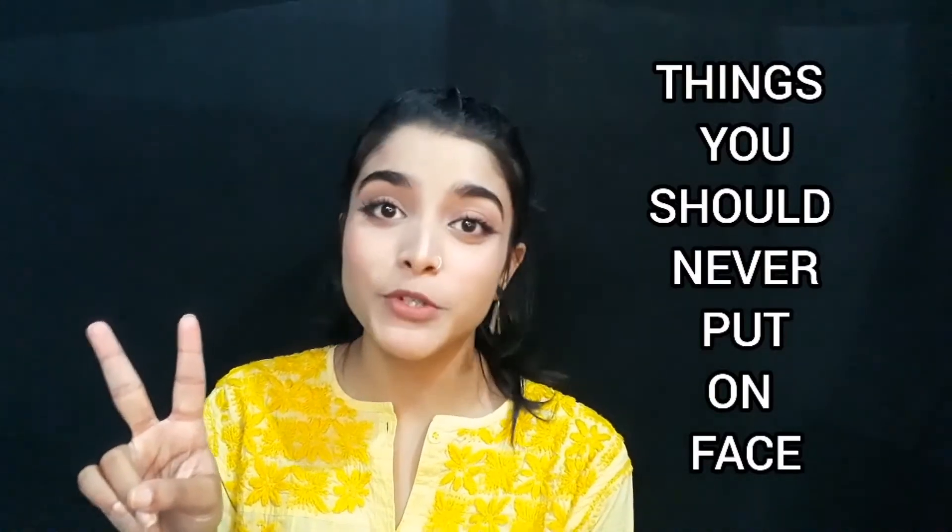Hey lovely people, welcome back to my channel. If you are new, hi, my name is Hindu. I make videos on makeup, skin care, hair care and lifestyle. And for today's video, I am back with part 2 of things you should never put on your face. So, without any further ado, let's get started with the video.